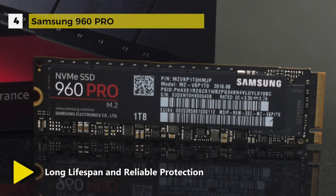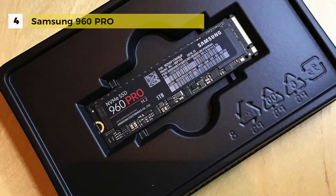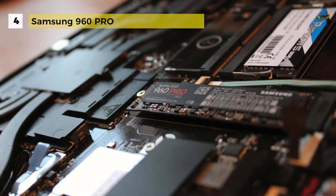To ensure fast, reliable data transfer rates, Samsung has implemented 48-layer V-NAND-based architecture, all in an M.2 form factor. This Samsung drive is also constructed to be reliable, as it supports up to 800 TBW and a five-year limited warranty.